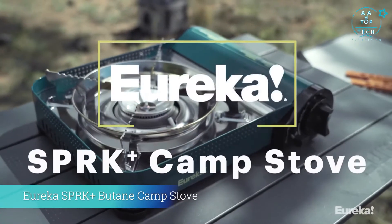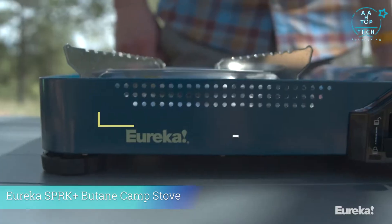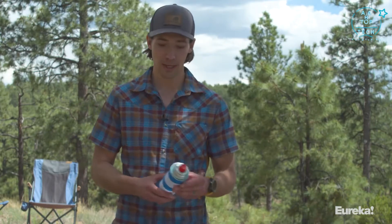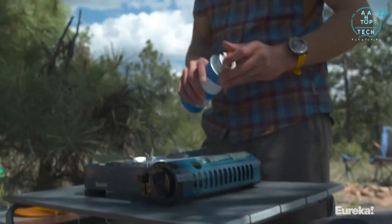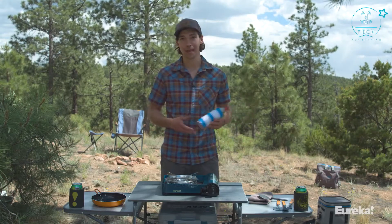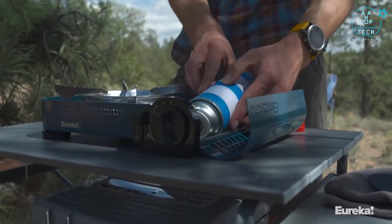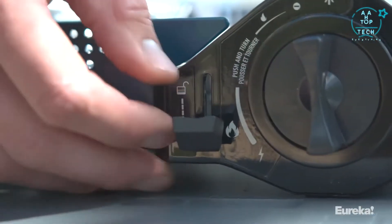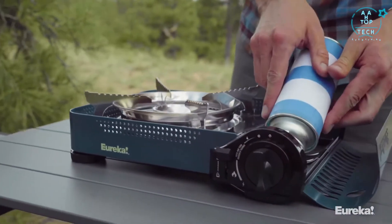The Eureka Spark Plus Camp Stove is tiny but has a really powerful burner that helps you quickly cook great meals at camp. The Spark Plus runs on butane as opposed to propane like a lot of other camp stoves. Butane is lighter than propane, making it easier to transport, and it can be found at many outdoor stores. There's a built-in compartment that holds an eight ounce fuel canister so it becomes an all-in-one package — just snap in the fuel and you're ready to start cooking with no attachments required and no need for a bulky propane canister.